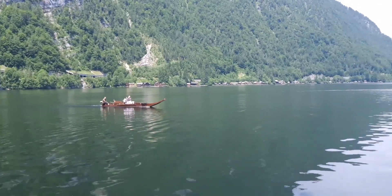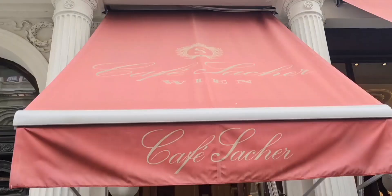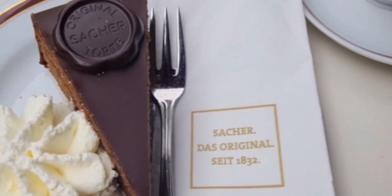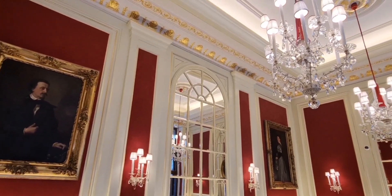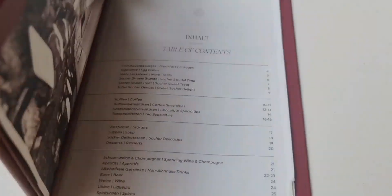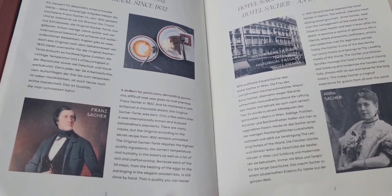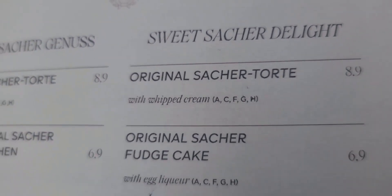This is Hotel Sacher. We are going to Café Sacher to eat the famous Sachertorte — Sachertorte originally has been founded here. We are standing in front of Café Sacher and there is a line because it's very popular — people are waiting to get Sachertorte. I take the original Sachertorte with whipped cream, the specialty of this place, and a Wiener Melange coffee.